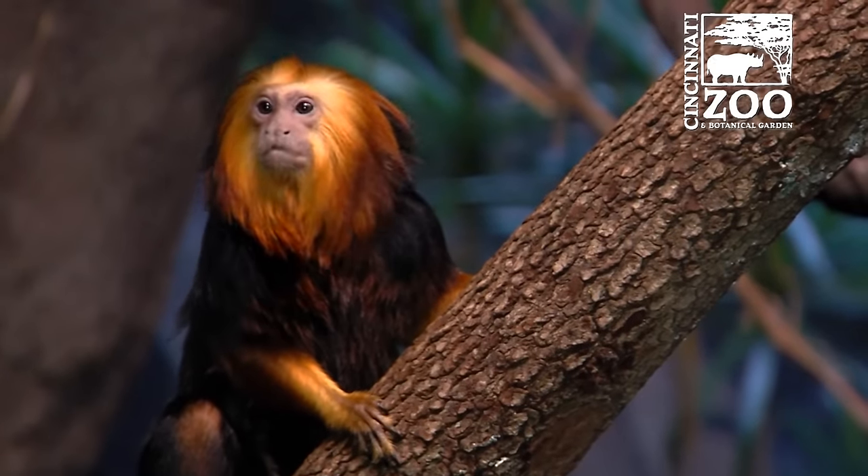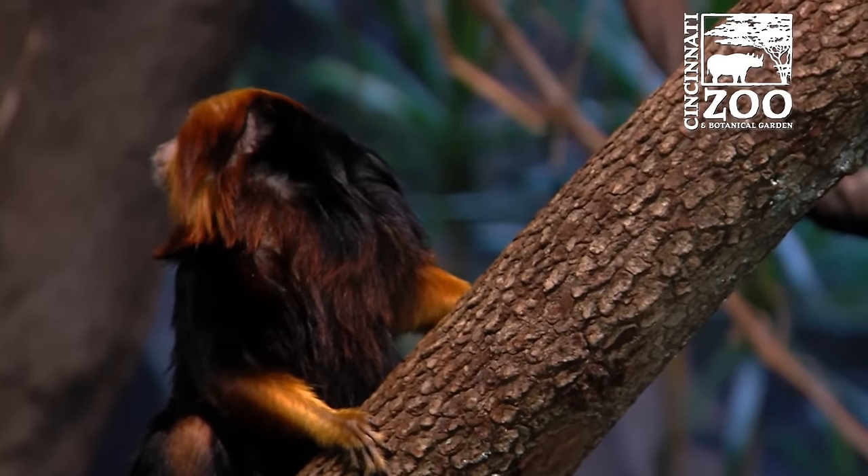One of the great things at the zoo is that often we have new animals that we haven't had for a while, and one of those is the golden-headed lion tamarin, a small monkey from South America. I'm here with Jeremy Fawn, who's one of the keepers who knows more than I do.